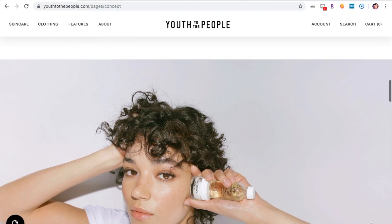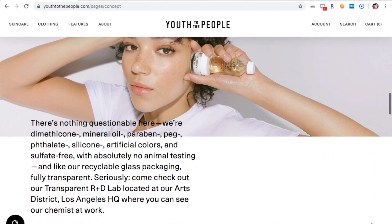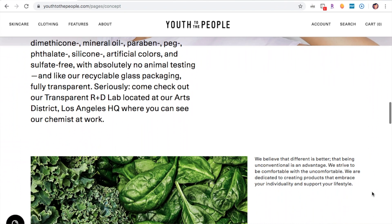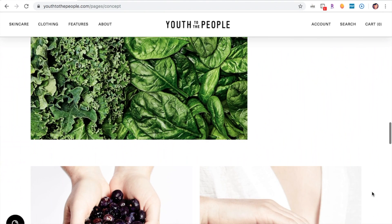Another thing I love about Youth to the People is how transparent their lab is. You can actually go to their R&D lab in the Arts District of Los Angeles, California at their headquarters. I love how you can visit and see exactly how they make their products and what goes into them — it's 100% transparency. It gives you a better appreciation of the brand and helps you trust them.